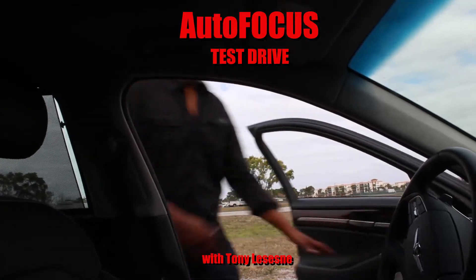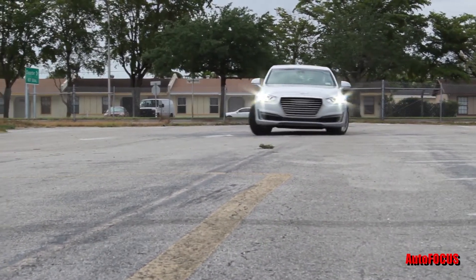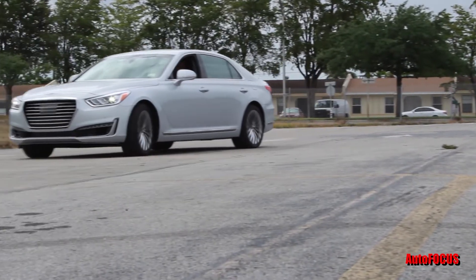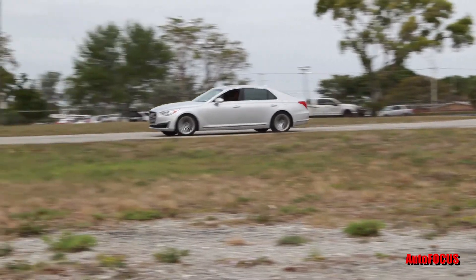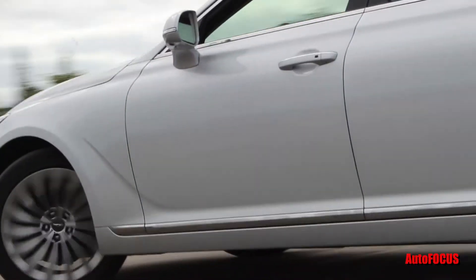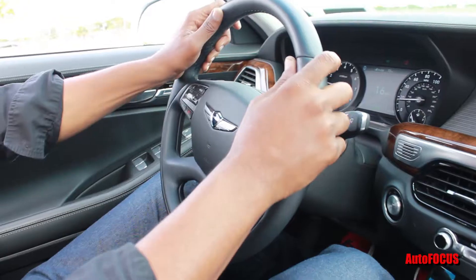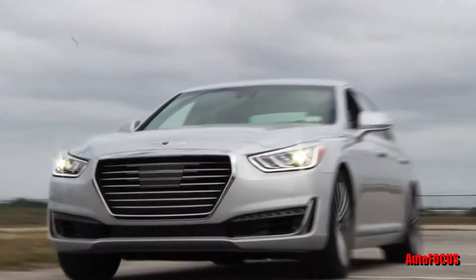It's time for the Autofocus test drive with the G90. Getting it on the test course is a great way to experience not just the ride quality, but also the driving dynamics. The 2018 Genesis G90 comes with a 3.3-liter twin turbo V6, and it's the curves and turns that bring out the best in the G90 — 365 horsepower and 376 pound-feet of torque, zero to 60 in about 5.4 seconds.